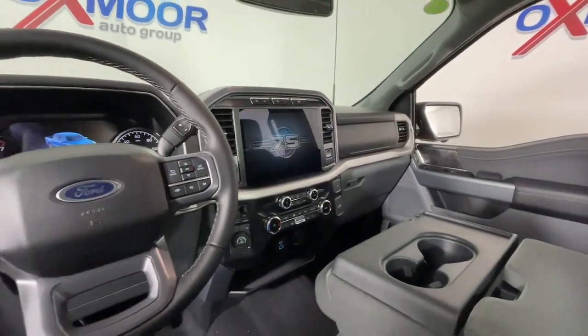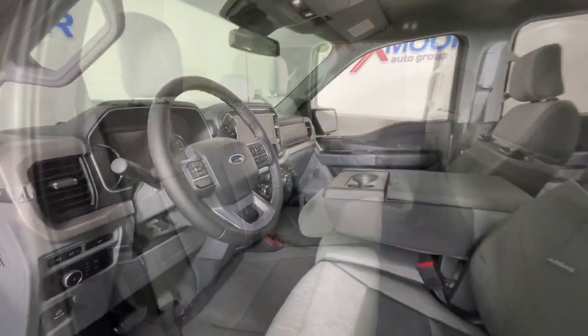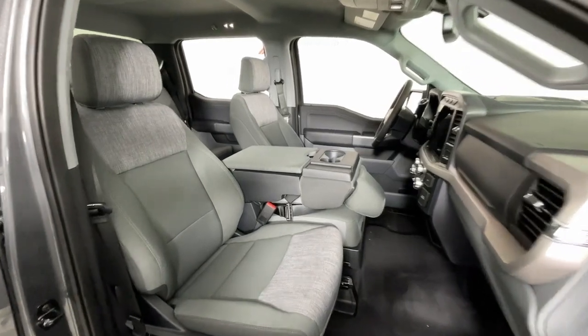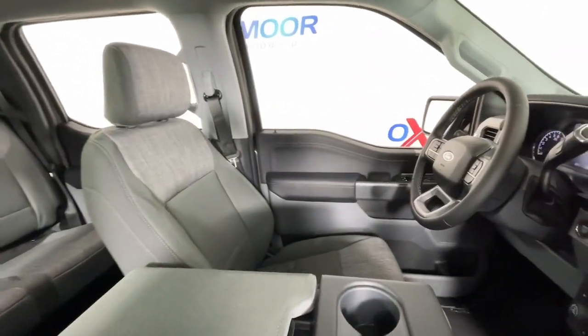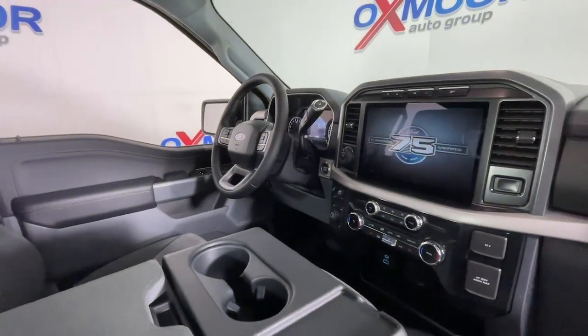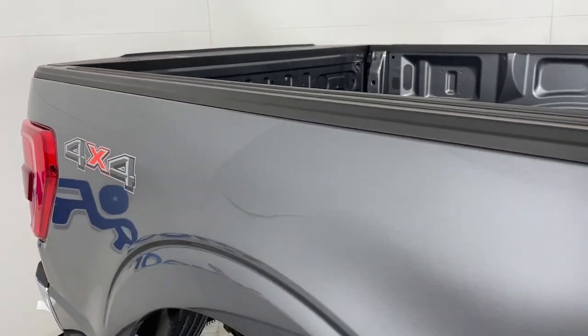These are just some of the great options this vehicle comes with: 360-degree view car camera, Apple CarPlay and/or Android Auto, keyless entry, navigation system, heated driver's seat, fog lamps, backup camera, chrome wheels, remote engine start, and heated mirrors.